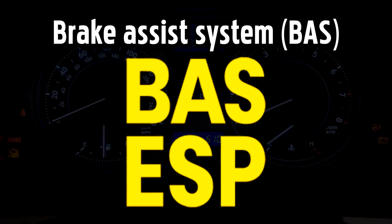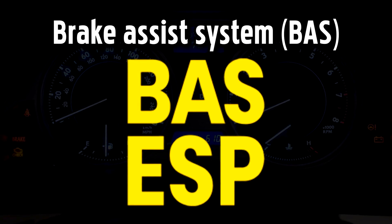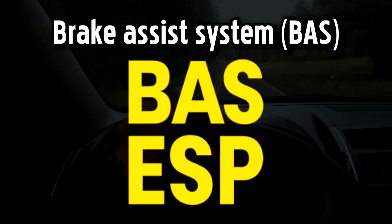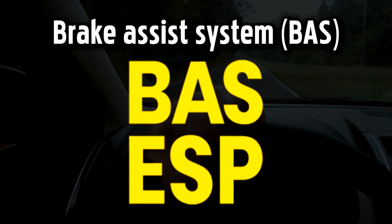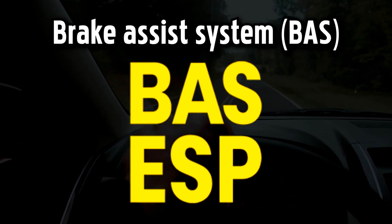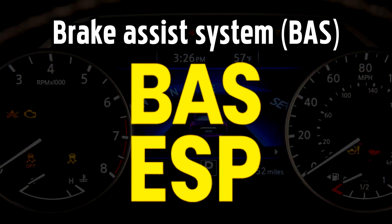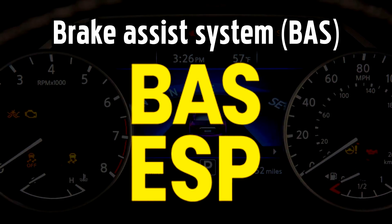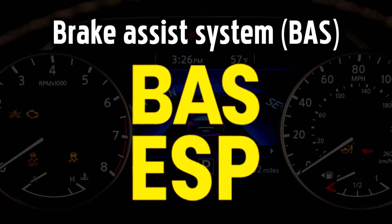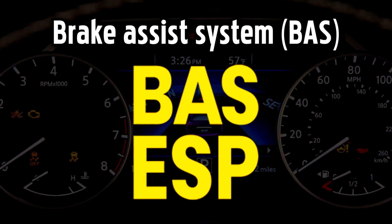Brake Assist System warning light. BAS is a safety feature available on some Mercedes cars, also known as the pre-safe brake, that uses a sensor to scan the road ahead, measuring the distance and relative speed of vehicles in front so that it can warn you, both visually and audibly, if you get too close. It prepares the brakes for emergency braking if it senses that you're in danger of collision, adding extra force to your brakes, and if a crash is imminent, the system will automatically apply the brakes and retract the seatbelts to brace you.